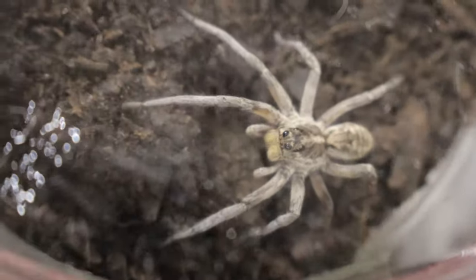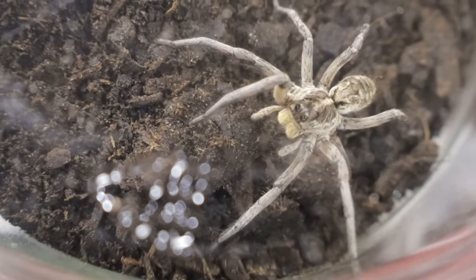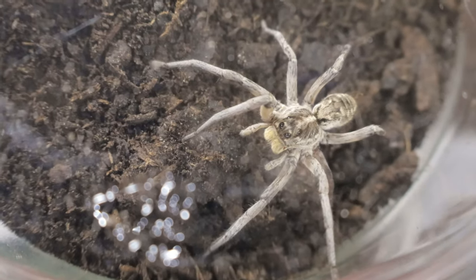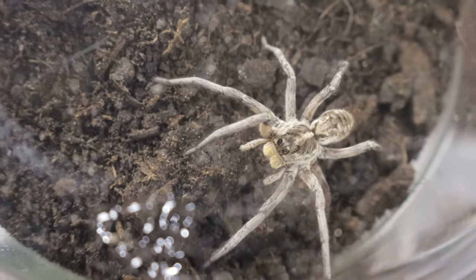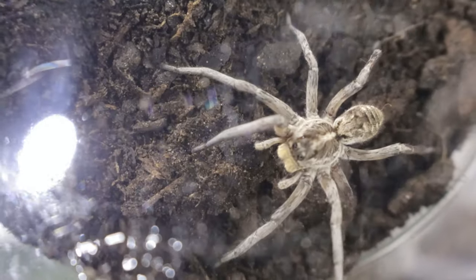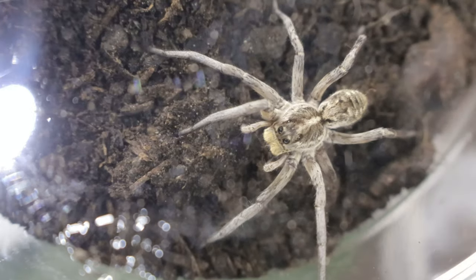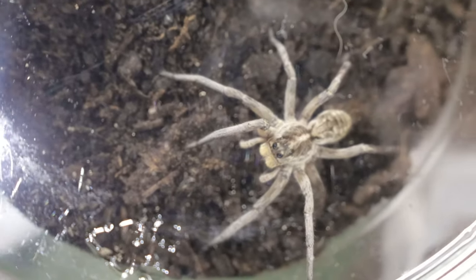Since wolf spiders don't spin webs, they need space to roam, so be sure to provide an open area for hunting. Temperature in the enclosure should be maintained between 70 and 80 degrees Fahrenheit, with slightly lower temperatures at night to mimic natural conditions. For humidity, a light misting every few days is enough, as they don't require a highly humid environment.